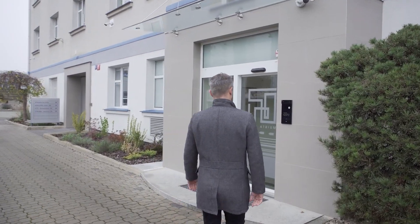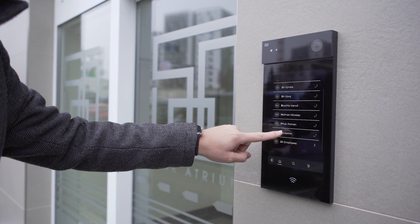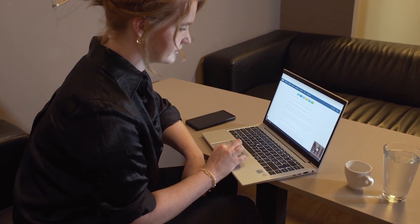These days, it's not enough for companies to only accept intercom calls from the front desk. They need flexible platforms that allow receptionists to open doors from wherever it's more convenient. The answer?